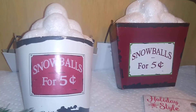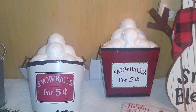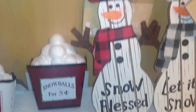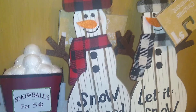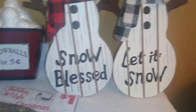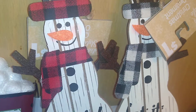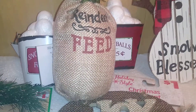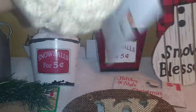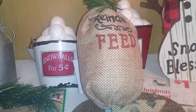Dollar General also had these little vintage snowmen with coal eyes and carrot noses — one says 'Snow Blessed' and the other says 'Let It Snow.' Each has a beautiful scarf: one with red and black buffalo plaid and the other with black and white buffalo plaid.